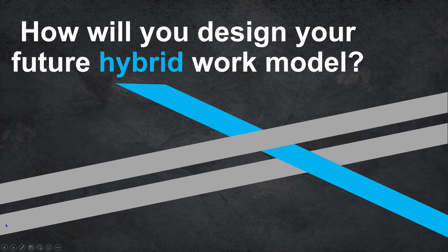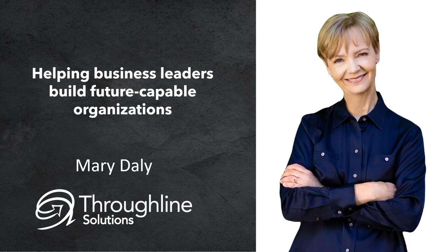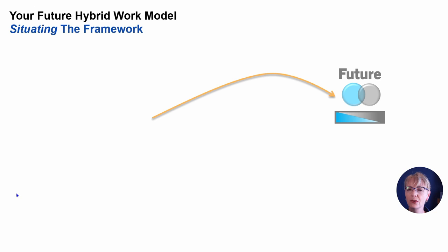Welcome to my third blog post in a series about building a future hybrid work model for your organization. My name is Mary Daly. I'm all about helping leaders make confident decisions about difficult and complex problems in their organizations. Welcome to video number three.